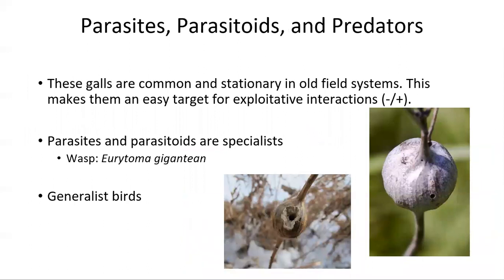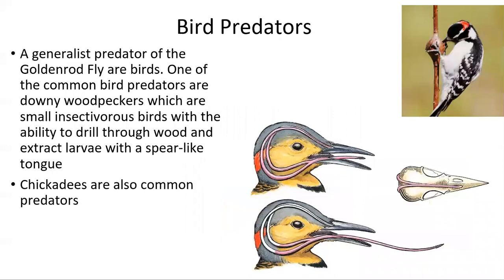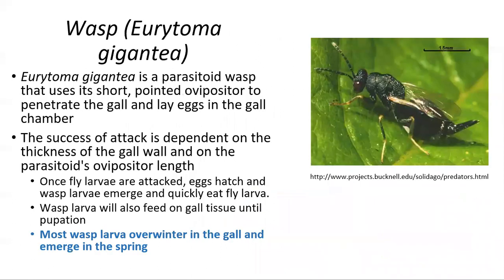Since galls are very common in old field systems and meadows, and because they are stationary and attached to a plant, they are often very easily targeted by parasites and parasitoids. They are also predated by generalist birds. Downy woodpeckers are a generalist bird that will predate on galls since they can easily drill through the wood and extract a larva. Parasitoid wasps are another predator — they will penetrate the gall and lay eggs inside of it, and these wasp larvae will then hatch and consume the gall fly larva before emerging in the spring.